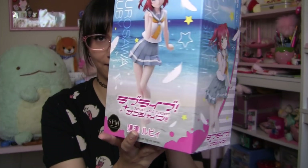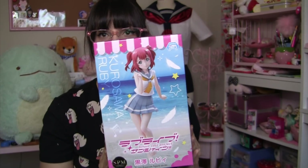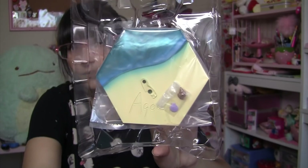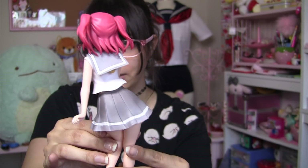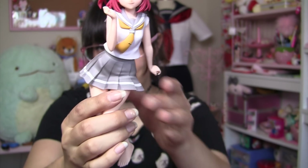Next item we have is this Love Live Ruby figure. Here's what the side of the box looks like, and the other side shows the figure — very cute packaging. This is a prize that I won for my friend, but they said it was okay to open it up. I'm not going to put her on her base because I want my friend to be able to do that, but the base looks like a beach and it comes with a couple of shells. She's so cute — I love the pose. I love her uniform. Her expression is really cute and shy looking. For a prize figure, this is very high quality and I really hope my friend enjoys it.